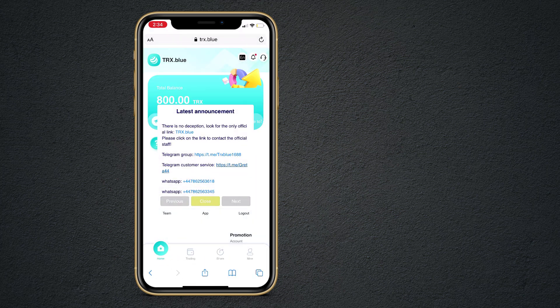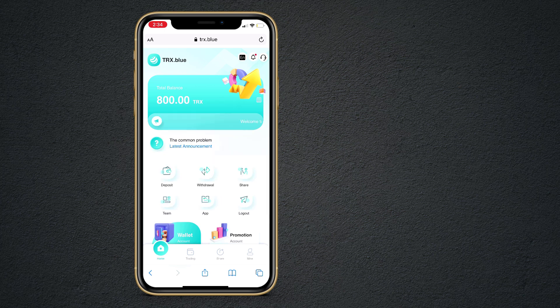After this, you will get the dashboard like this. Here you can read the latest announcements, you can join their Telegram group, and also you can talk with them on WhatsApp. Here you can see we have got the 800 TRX for free. You can easily deposit and withdraw your money from this website. All the process is very simple.